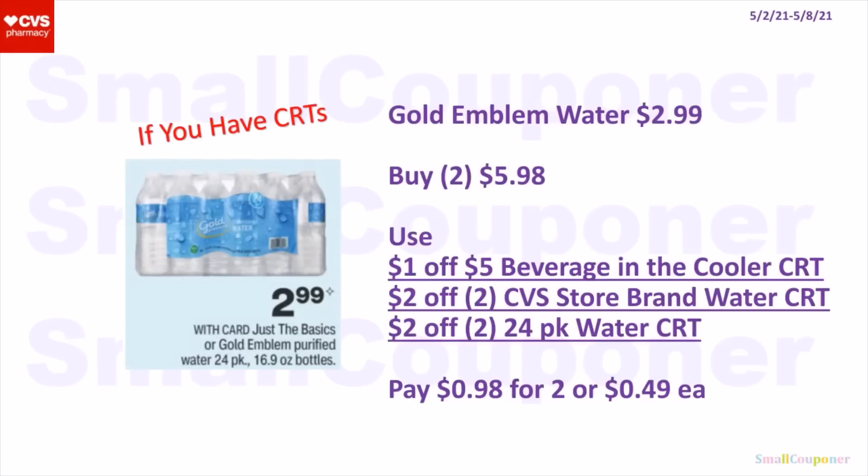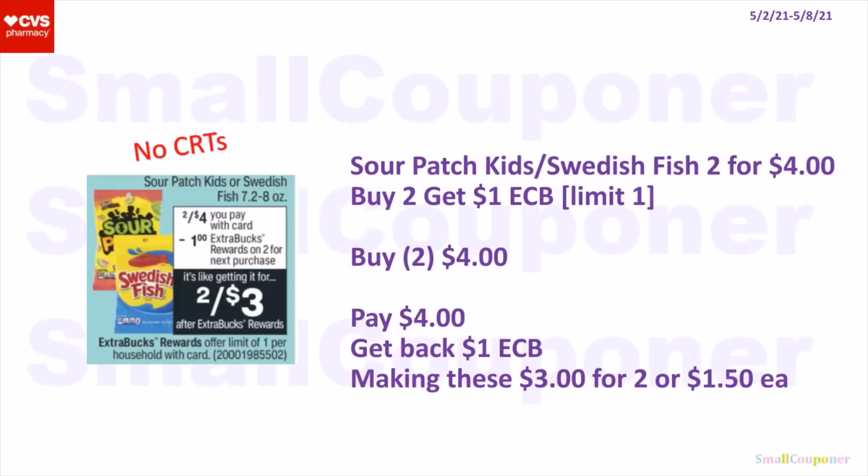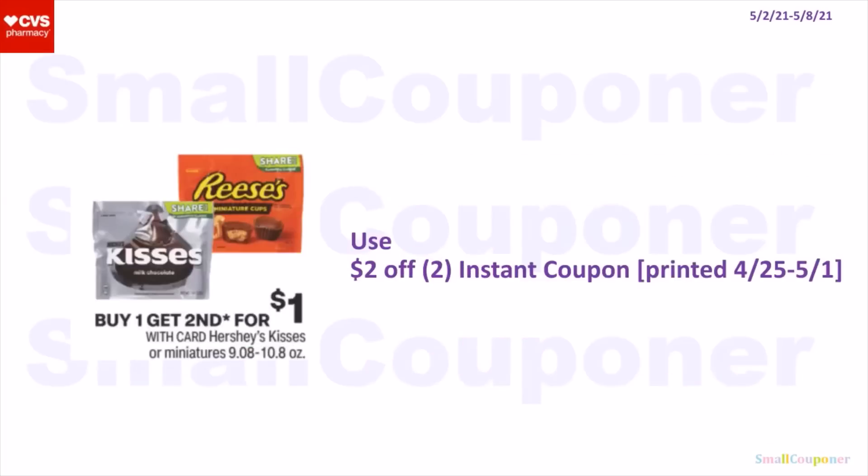Food deals. The Go and Bloom Water are $2.99. Buy two for $5.98, use a 1-off-5 beverage and cooler CRT, 2-off-2 CVS store brand water CRT, and 2-off-2 24-pack water CRT. You'll pay $0.98 for two or $0.49 each. The Sour Patch Kids or Swedish Fish are two for $4. When you buy two, get a $1 extra buck — limit of one. Buy two for $4, get back a $1 extra buck, making these $3 for two or $1.50 each. For the Hershey Kisses or Miniatures — buy one, get the second for $1. You can use the 2-off-2 instant coupons that printed during the week of the 25th to the 1st. If you have a candy CRT, combine it with the Swedish Fish or Sour Patch Kids deal for an even better savings.